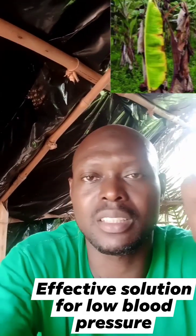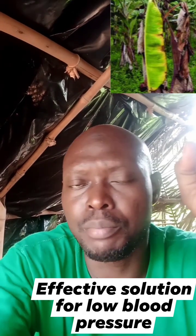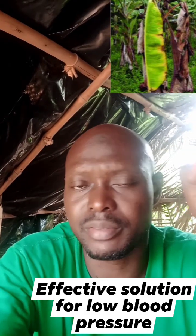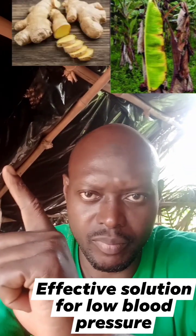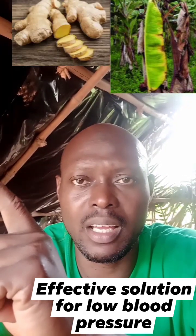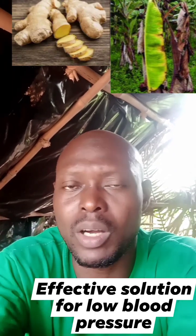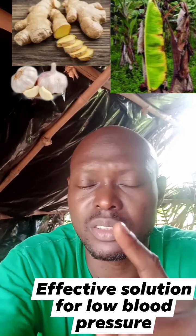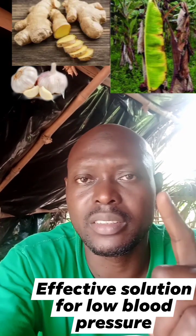The first one is plantain leaves - plantain leaves boost your blood for the body. The second one is ginger - ginger will facilitate your blood flow and cure any type of infection in your body. The third one is garlic. So these three things, get them.